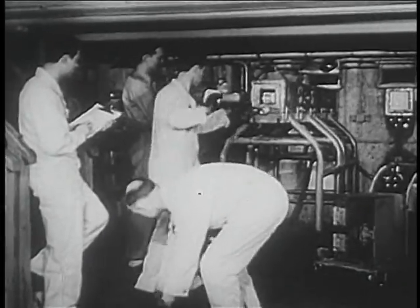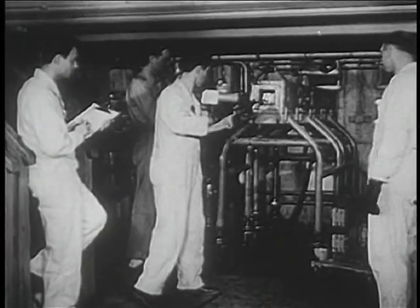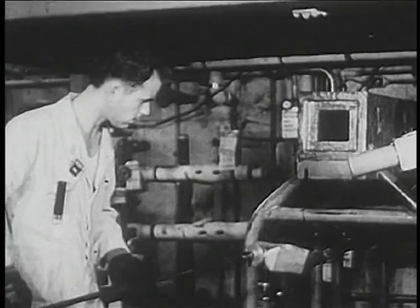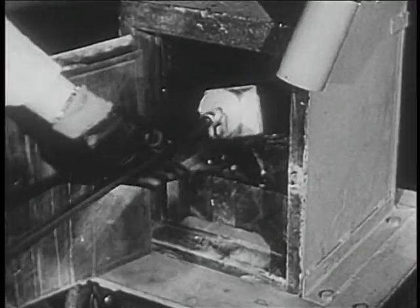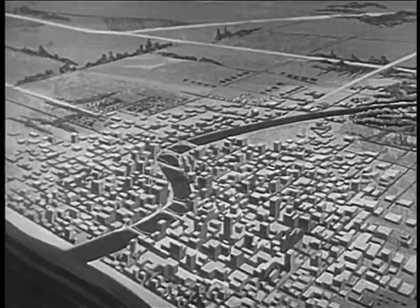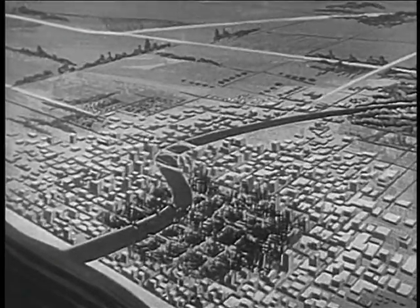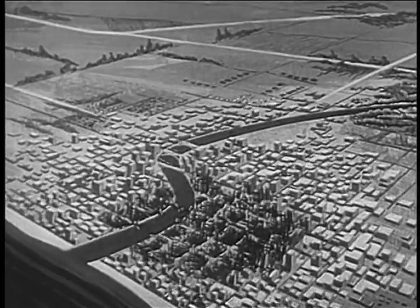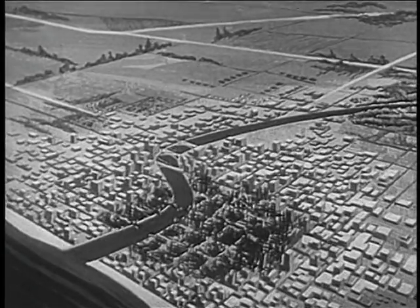Today atomic scientists produce radioactivity in large amounts. Radioactivity and radioactive materials have many peacetime uses, but we know too that they can be used harmfully, as in atomic bombs. The chance of your being hurt by an atomic bomb is slight, but since there is a chance, you must know how to protect yourself. To protect yourself, you have to know what the bomb does.